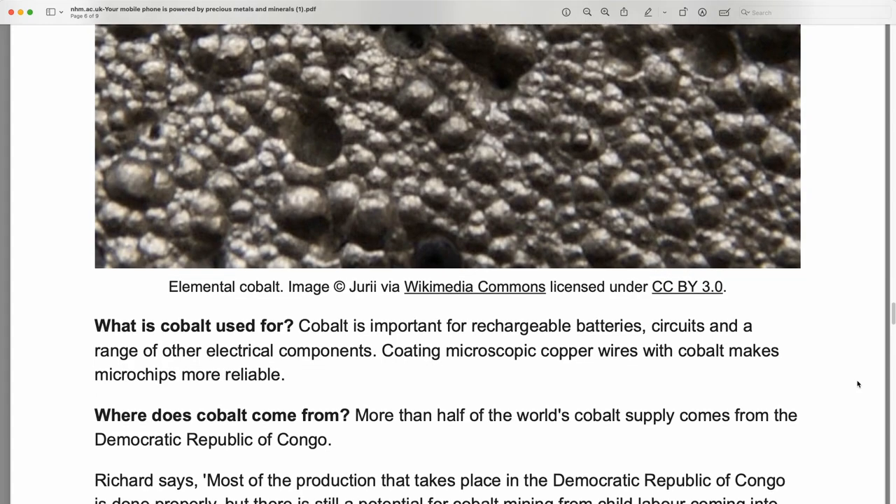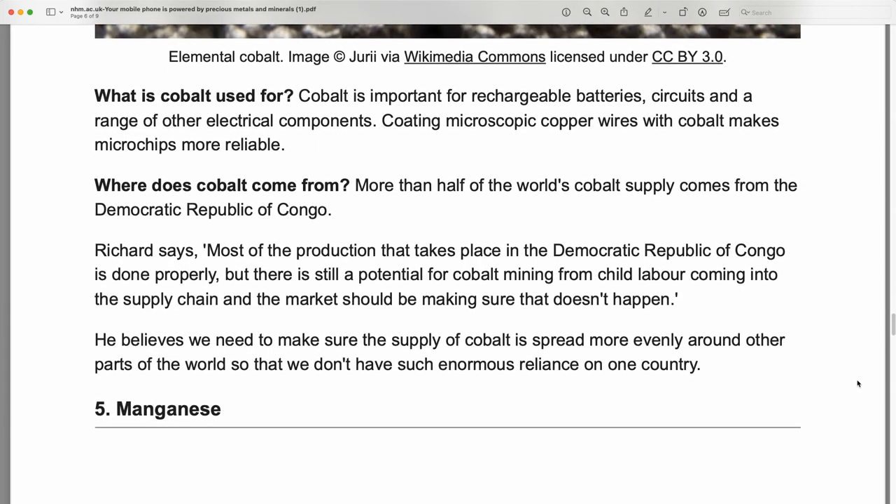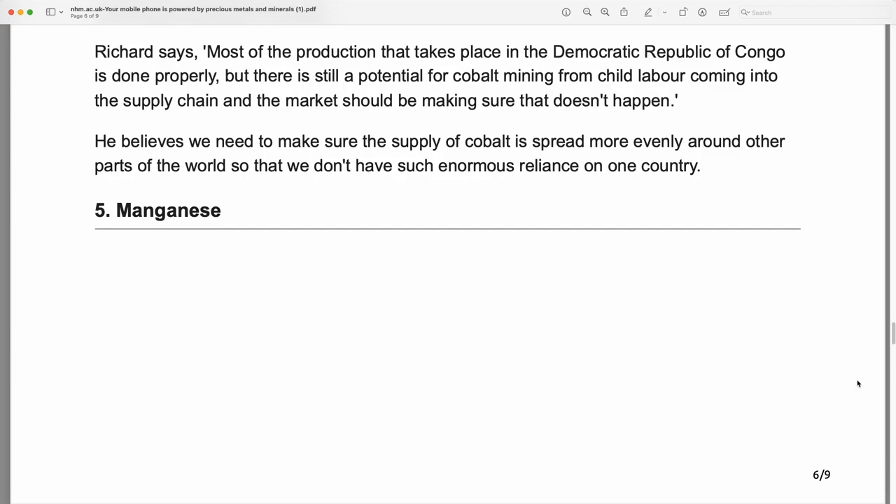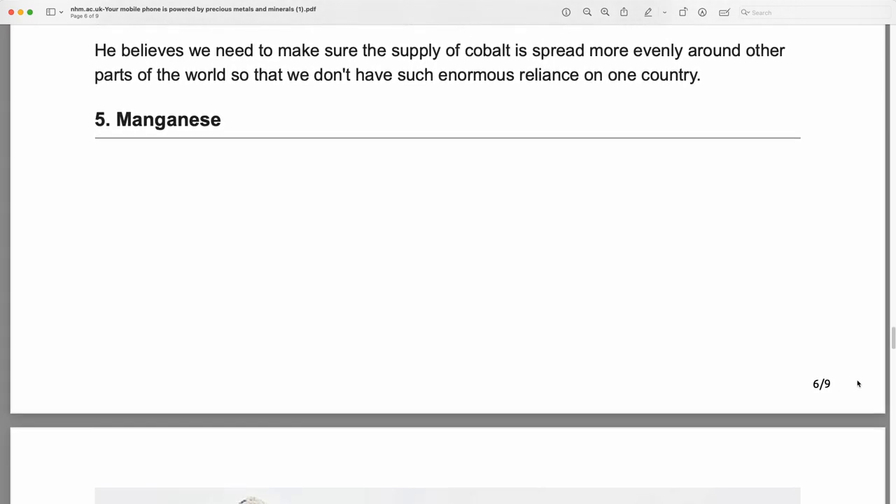Cobalt: elemental cobalt is important for rechargeable batteries, circuits, and a range of other electrical components. Coating microscopic copper wires with cobalt makes microchips more reliable. More than half of the world's cobalt supply comes from the Democratic Republic of Congo. Richard says most production there is done properly, but there is still potential for cobalt mining involving child labor coming into the supply chain, and the market should be making sure that doesn't happen. He believes the supply of cobalt needs to be spread more evenly around other parts of the world.